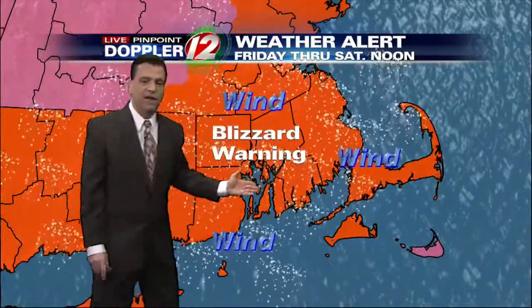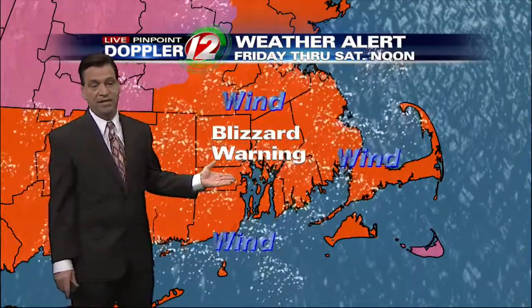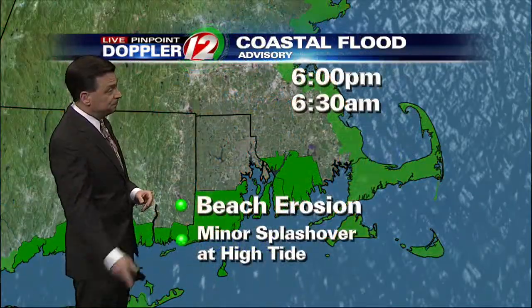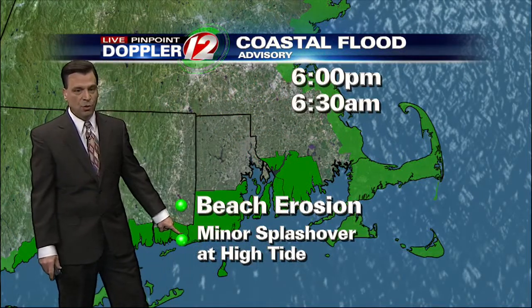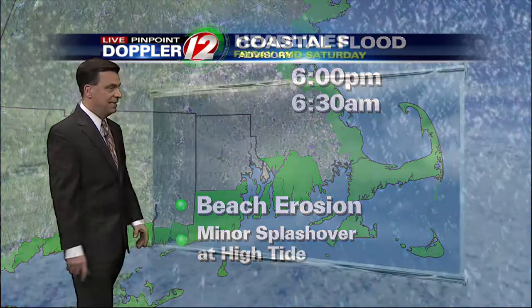If there's ever a brief mixture of sleet or rain on the south shore, it wouldn't last very long — it'll go back over to all snow. The blizzard warning is in effect for the entire area due to reduced visibility. In some cases, we're talking visibility reduced to only several dozen yards rather than miles, along with blowing and drifting snow. And again, this green area is the coastal flood advisory for the south shore — minor splash over at high tide, but nothing like what Sandy brought.